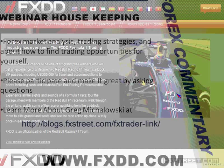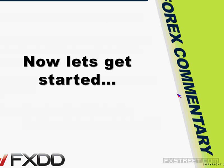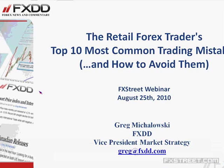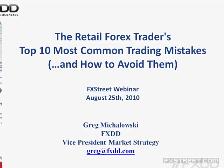A couple things for housekeeping. Today's session will focus on market analysis and trading strategies. Greg will teach some great fishing strategies on how you can find opportunities. Everyone should see the PowerPoint with the slide titled 'Retail Foreign Exchange Traders' 10 Most Common Trading Mistakes and How to Avoid Them.'